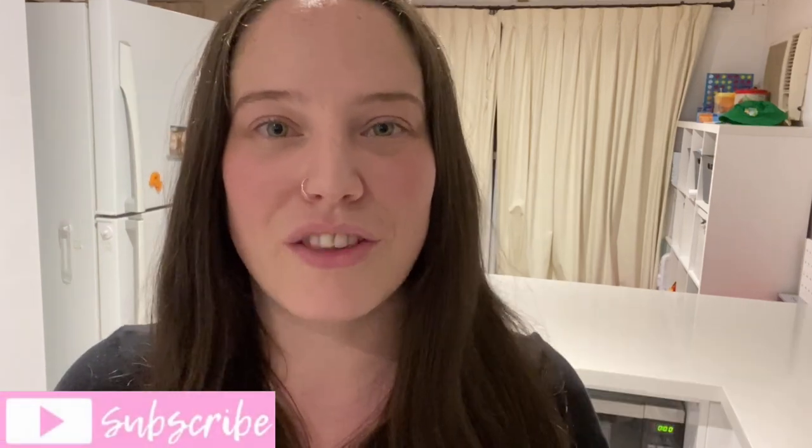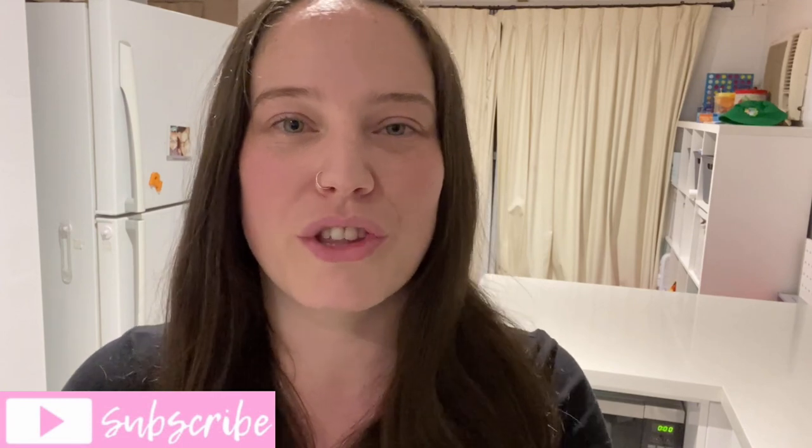Hello friends, and welcome back to another weekly Australian grocery haul and meal plan. If you are new here, hello and welcome. My name is Katrina and I am an Australian mom with two young kids. On this channel, I like to share our weekly Australian grocery haul and meal plan for our family of four, as well as what's for dinner videos and meal prep. I would love to have you hit that subscribe button and turn on the bell notifications.